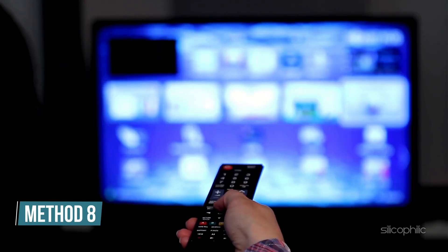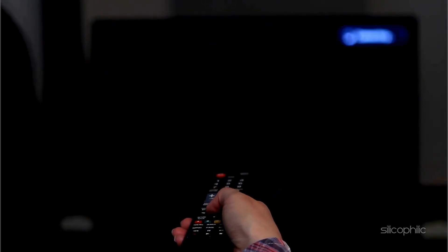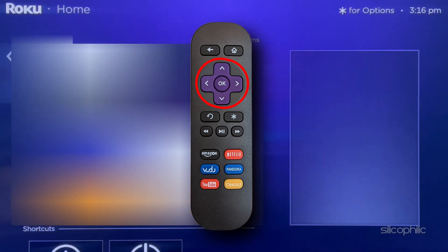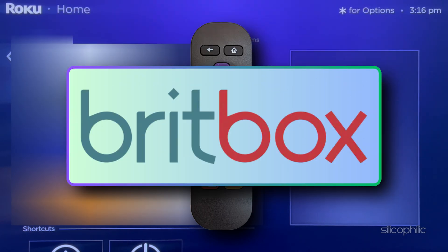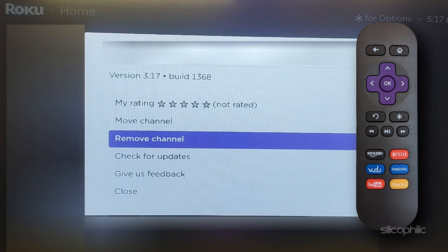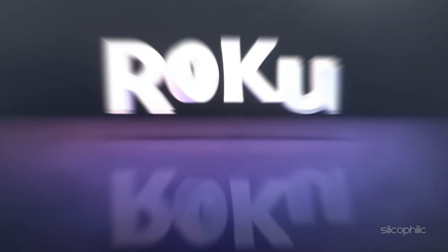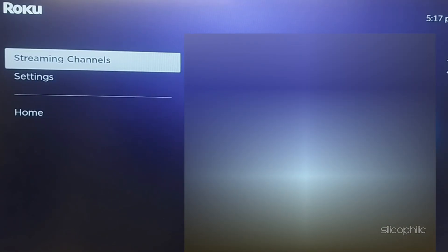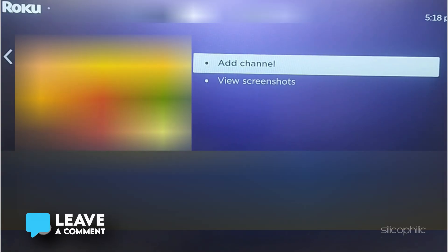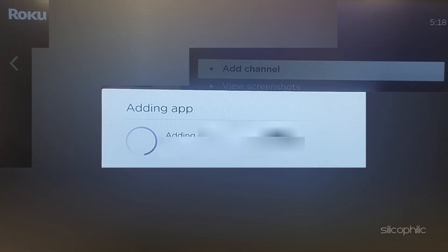Method 8: Reinstall the problematic channel. If the issue persists, try removing it and then adding it back. Go to the Roku home screen and use the arrow buttons to find the channel. Press the star key on your remote to open the channel options menu, select Remove Channel and confirm the removal. Restart your Roku device to ensure the changes take effect. Now go to the Roku home screen, select Streaming Channels from the left sidebar, search for the channel, select it and click Add Channel. If prompted, enter your pin or confirm the installation, then click OK. If the channel requires login credentials, you may need to sign back in after reinstalling.